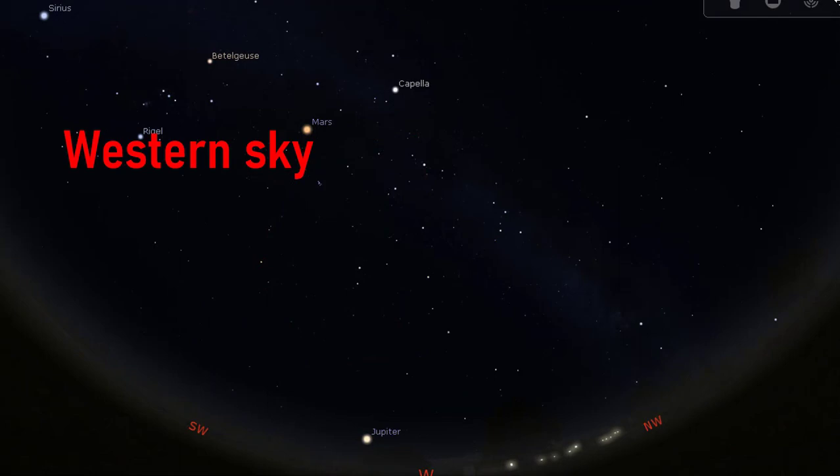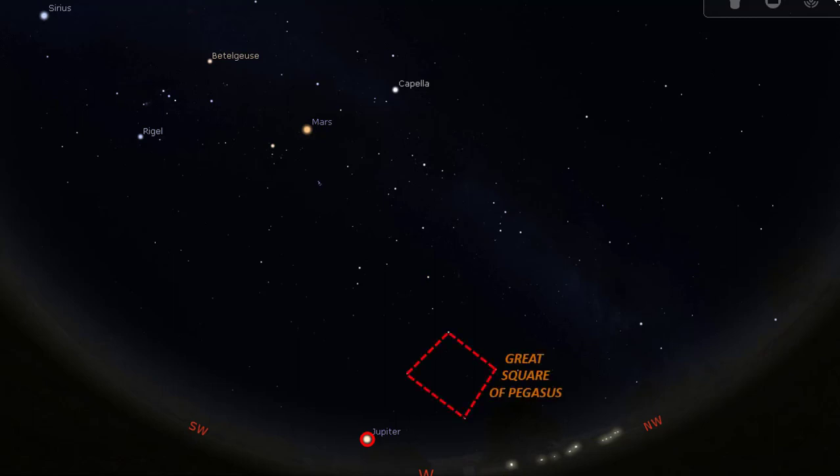Turning to the western sky, the planet Jupiter is about to set and shining brighter than any other object in December 2022. Above it to the right is the great square of Pegasus asterism. From the upper angle of the square, you can see a line of stars running towards overhead — these stars are part of the constellation Andromeda, the princess. The Andromeda galaxy is up here, and the constellation Cassiopeia, the queen, is close by to the right.